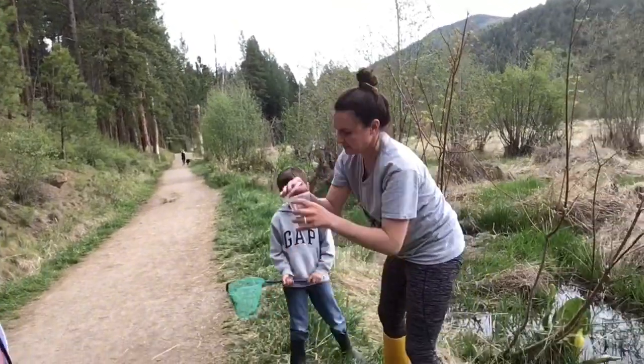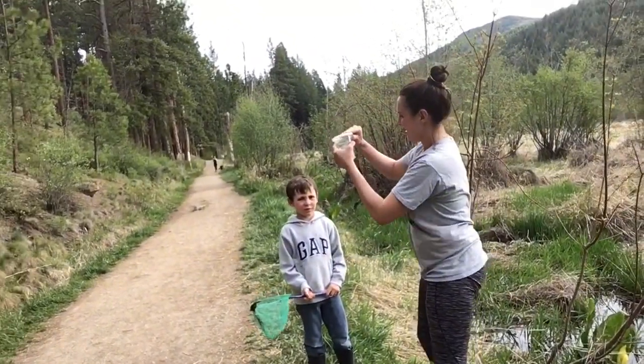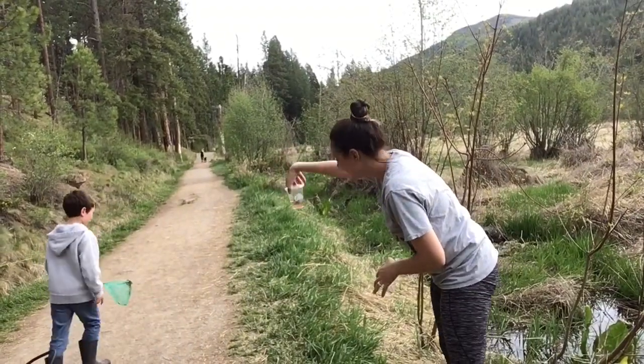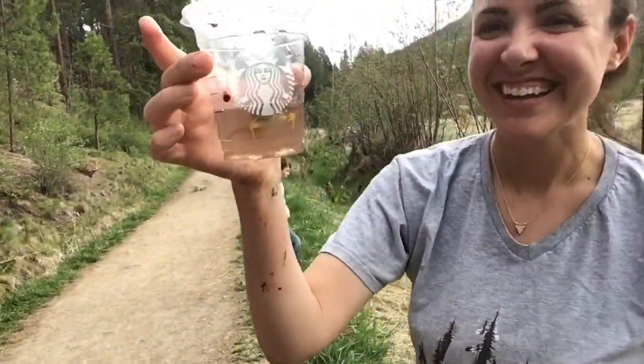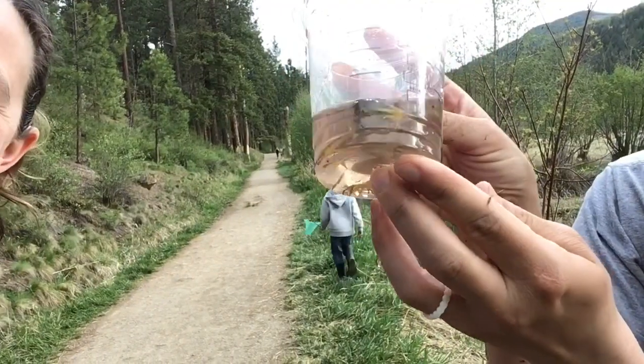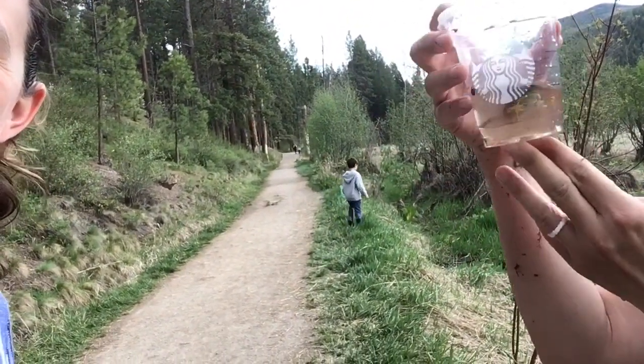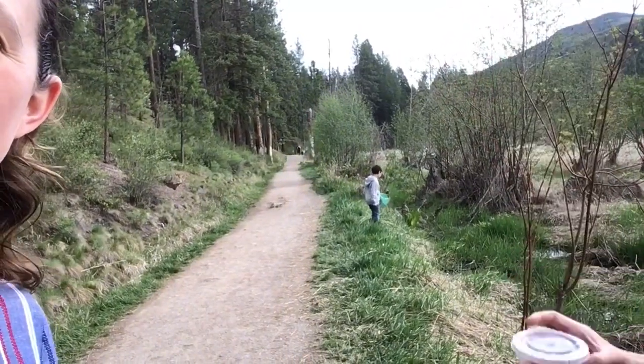We've got Silas and we've got Miss Sasha and they're going to keep the little frog that we found. So we're going to be looking for tadpoles and we'll see if we can find some. We're going to walk down a little bit and we'll see you in just a minute when we get down the trail.